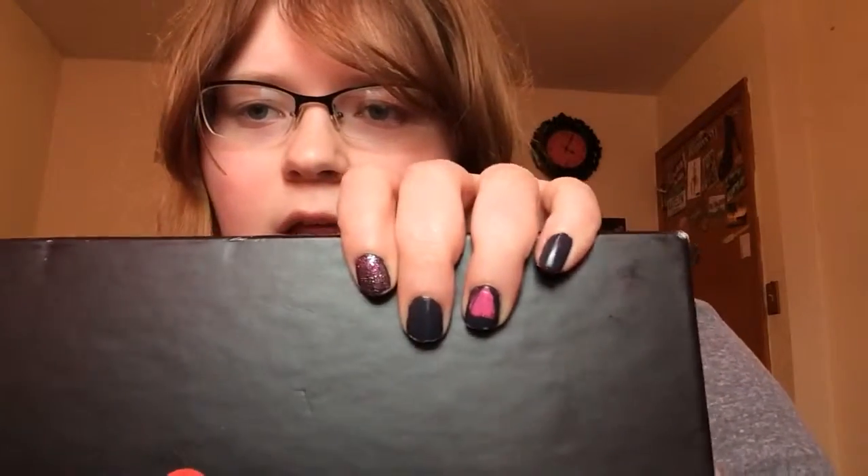Hey guys, it's Caitlyn. I tried to do my nails. My hearts don't look great, but I think they turned out pretty cute.